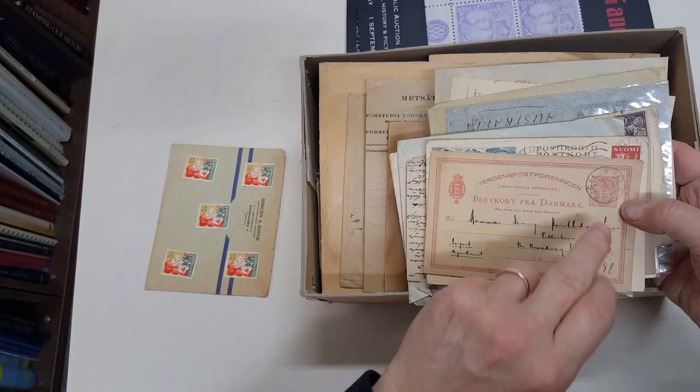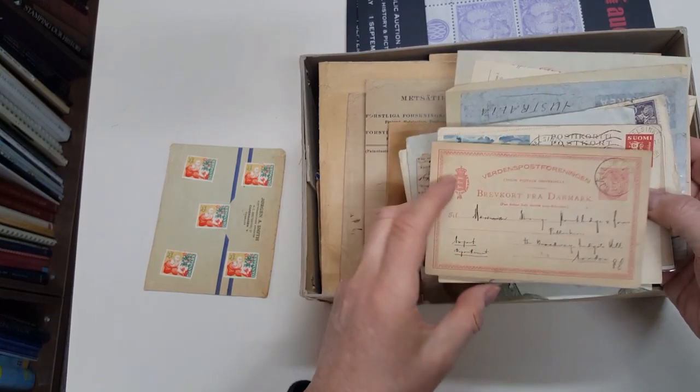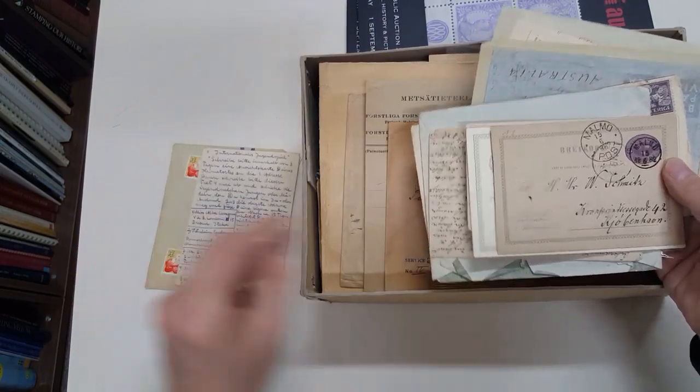Denmark sale JB Packet, which I presume is a ship mark. Helsinki scenic postal card to Switzerland.